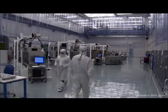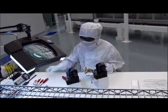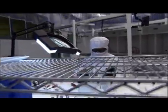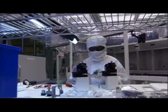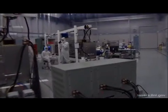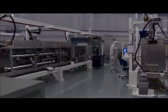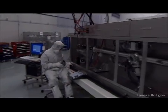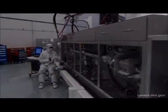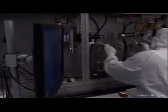This is the preamplifier module assembly facility, or PAM factory, at the National Ignition Facility. Here, technicians assemble and align all the components that go into a PAM. The PAM amplifies a laser input pulse from a small optical fiber to a level of about 10 joules. There are 48 PAMs in the facility, and each is a line-replaceable unit that provides not only amplification, but also pulse shaping. The output from each PAM is split into four beams that travel on to the NIF power amplifier.